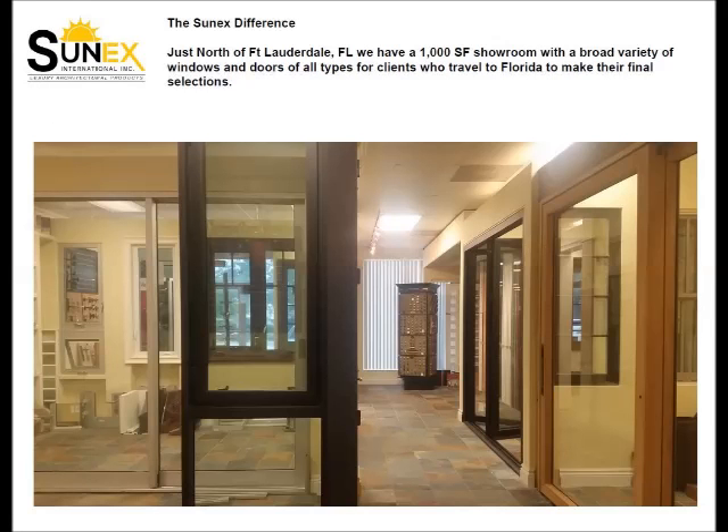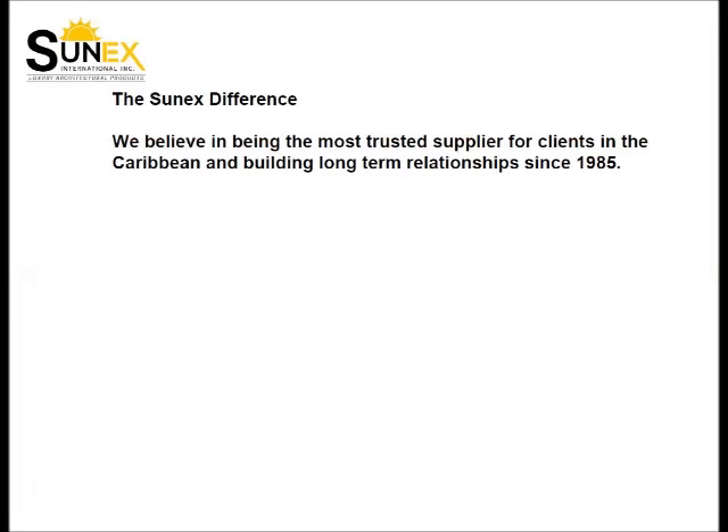Just north of Fort Lauderdale is our 1,000 square foot showroom with a broad variety of windows and doors. Sunex believes in being the most trusted supplier for clients in the Caribbean and building long-term relationships since 1985.